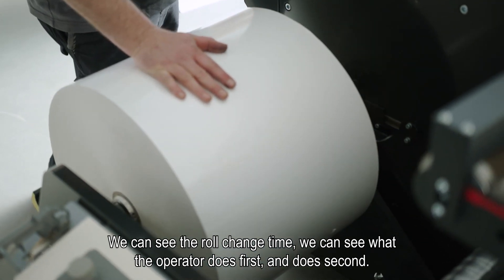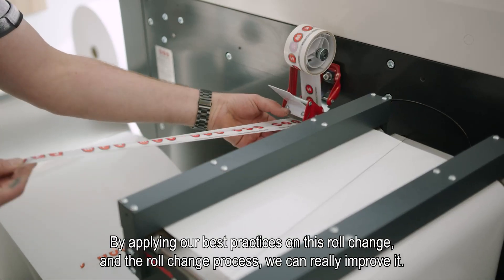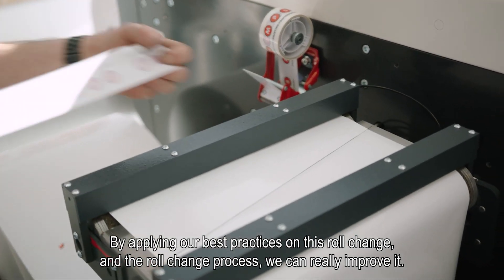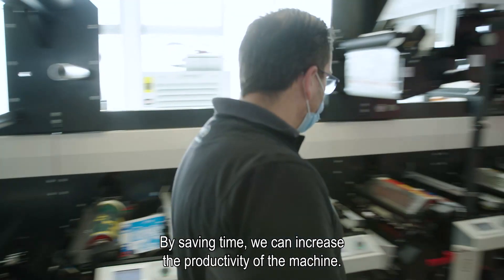You can see what the operator does first and does second. And by applying our best practices on the role change and the process of doing the role change, we can really improve it. By saving that time, we can increase the productivity of the machine.